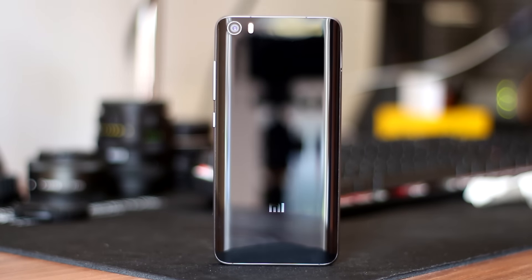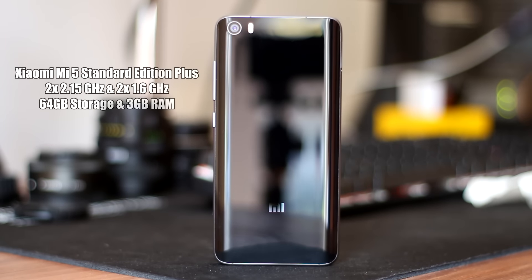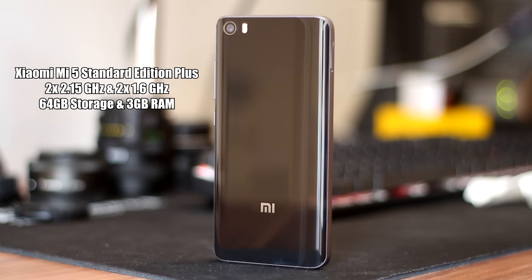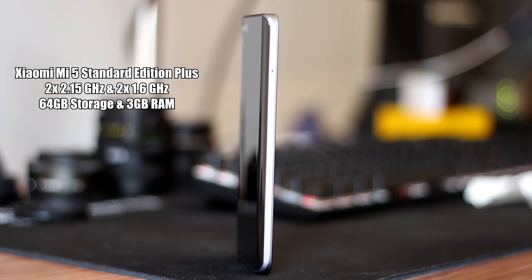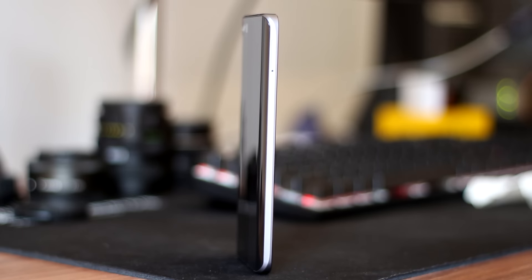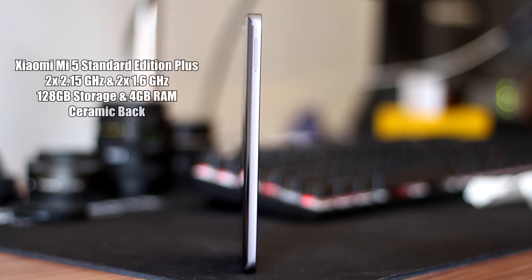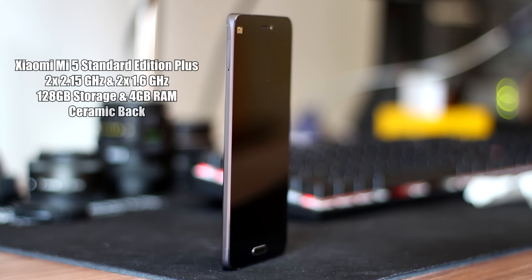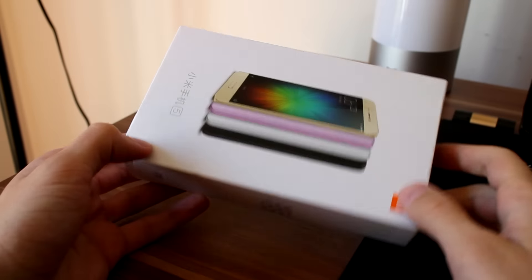The Standard Plus edition has a bit higher clock rates for the cores — two cores working at 2.15 GHz and the other two at 1.6 GHz, with 3 GB of RAM and 64 GB of internal storage. The Pro version has the same chipset and clock speeds as the Plus version, but gets 4 GB of RAM, 128 GB of internal storage, and an exclusive ceramic back.